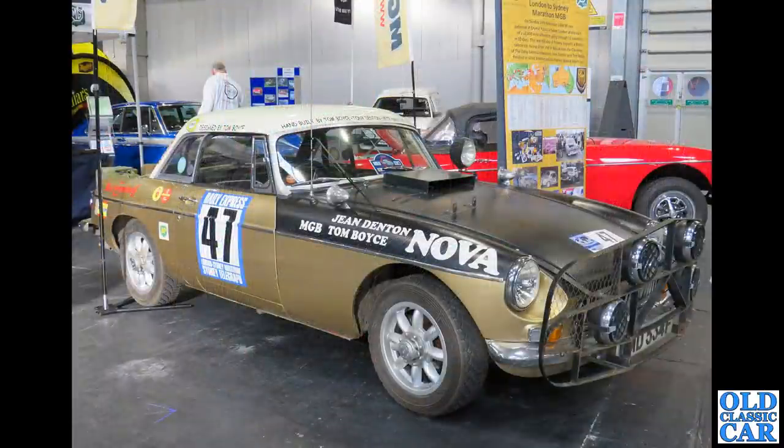Quite an interesting little MGB here — as you can tell by the sign on the door, this is a London to Sydney Marathon rally car of the late 1960s. Great that that one survives.